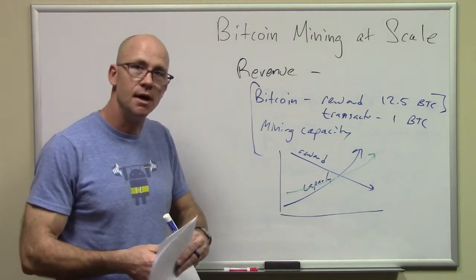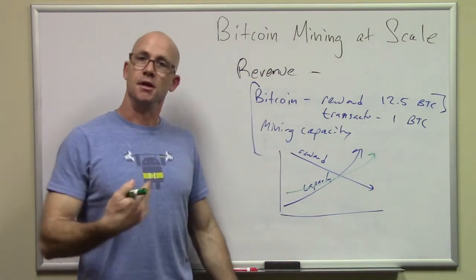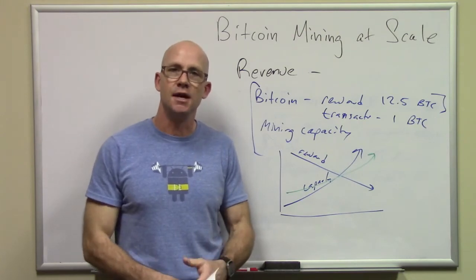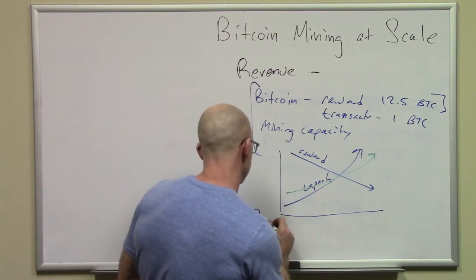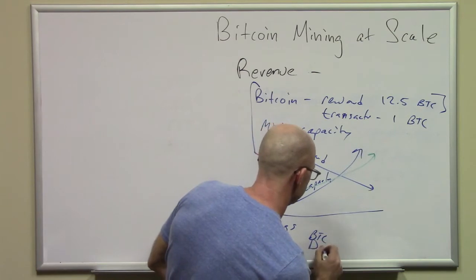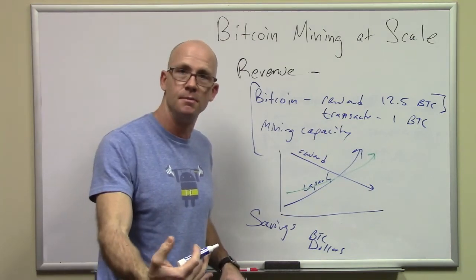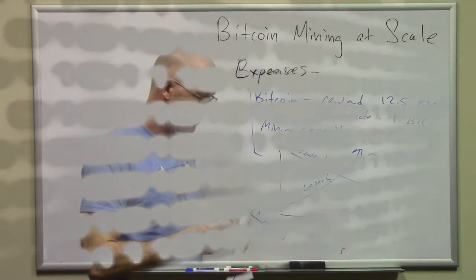That's a good time to segue into the revenue side. You run your machines, join them to a mining pool, get coins, and then sell coins periodically — you don't have to sell them as soon as you get them. You also need to have savings, both in Bitcoin and in dollars, so that when the next generation of equipment comes out and you need to change over, you have the money to do that.